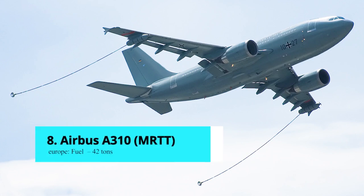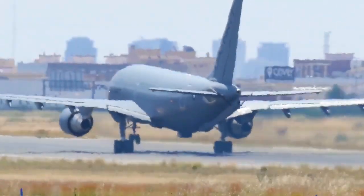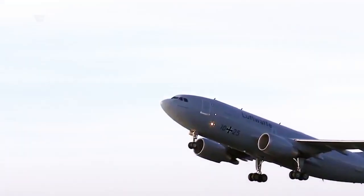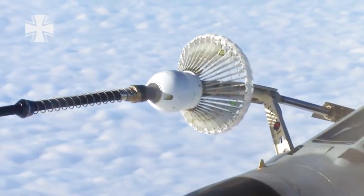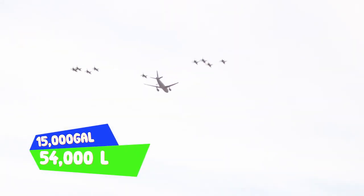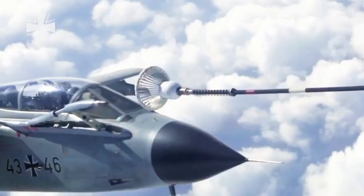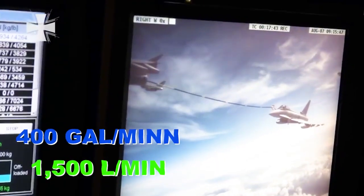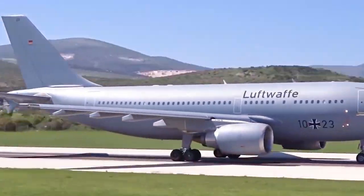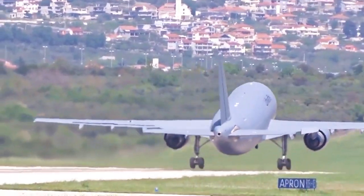Number 8: Airbus A310 Multi-role Tanker Transport. The A310 is a multi-role tanker transport aircraft based on the Airbus A310 jet airliner, serving as both an aerial refueling and transport aircraft. It is a two-point tanker with a standard fuel payload capacity of 15,000 gallons or 54,000 liters. Fuel is delivered via underwing hose and drogue refueling pods, each capable of delivering up to 400 gallons or 1,500 liters per minute. The German Air Force and the Royal Canadian Air Force currently operate six aircraft, with a maximum speed of Mach 0.79 and a range of 5,523 miles.